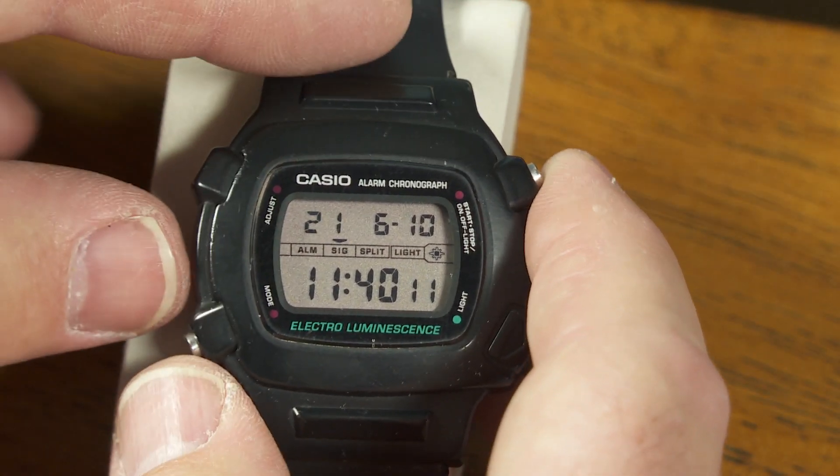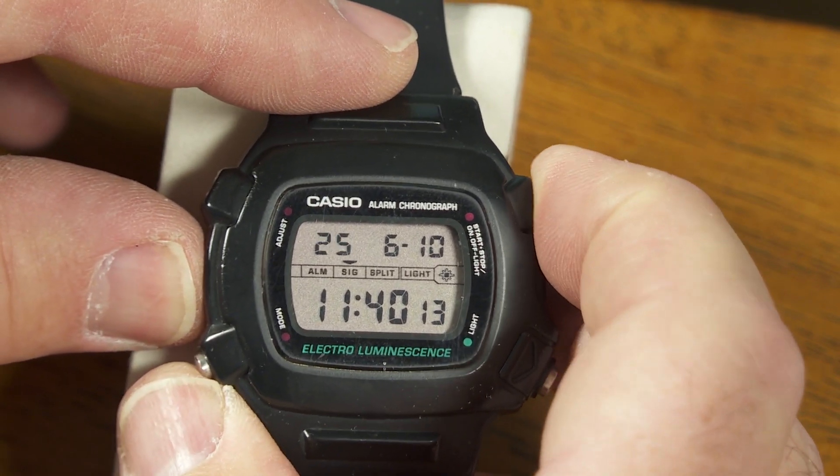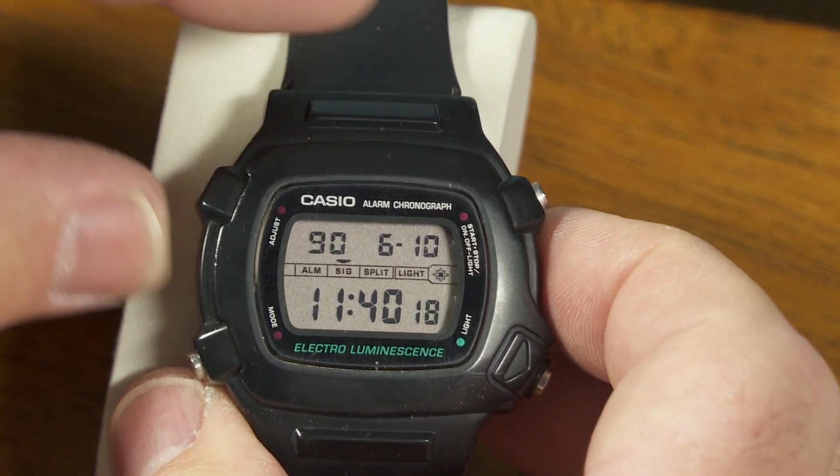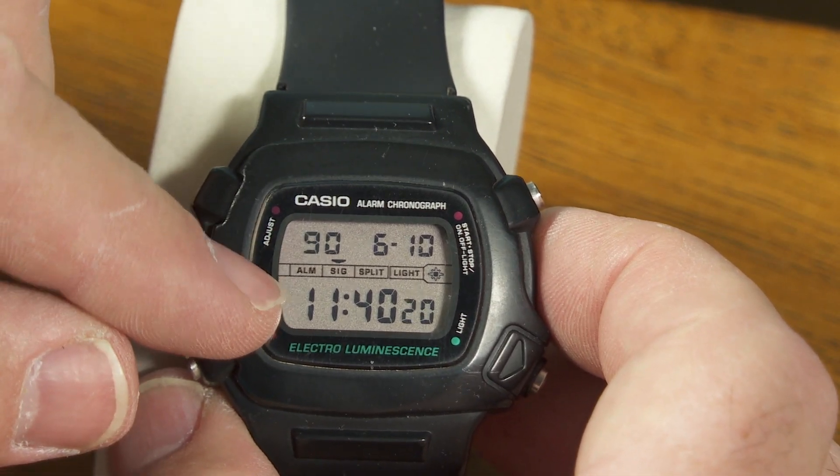This watch here — let's see how far it goes. 2021, and scrolling ahead: 2029, and then it reverts back to 1990 and starts over again.